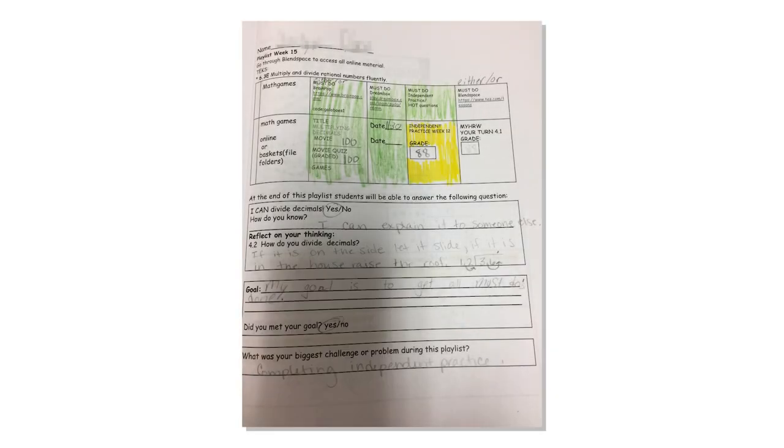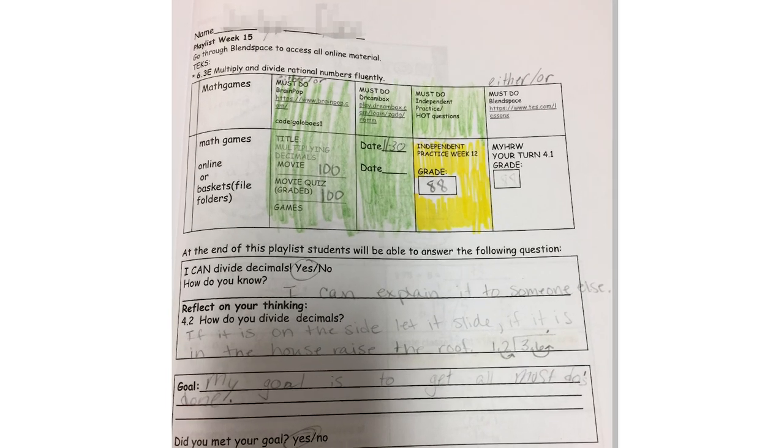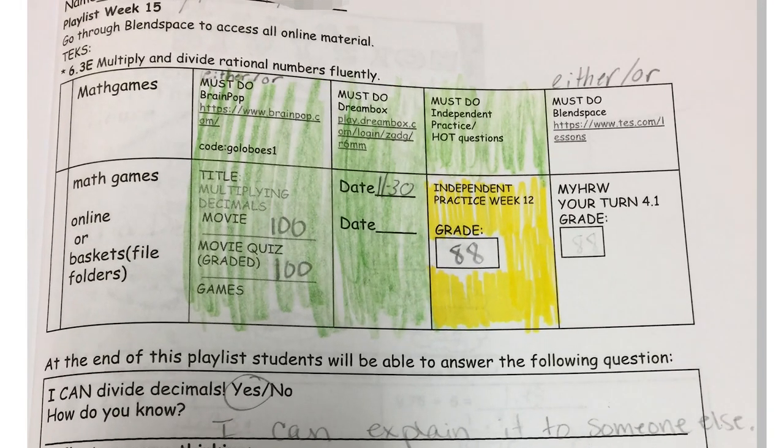The playlists are a list of activities that they do weekly. They get one weekly and they have assignments and then extended activities. Their assignments are kind of like must-dos — they must do those things, and once they finish them they can move on to the extension activities, which are more challenging. With the exception of if they score 100 on the pre-test, then they can skip some of those assignments and move straight on to the extensions.